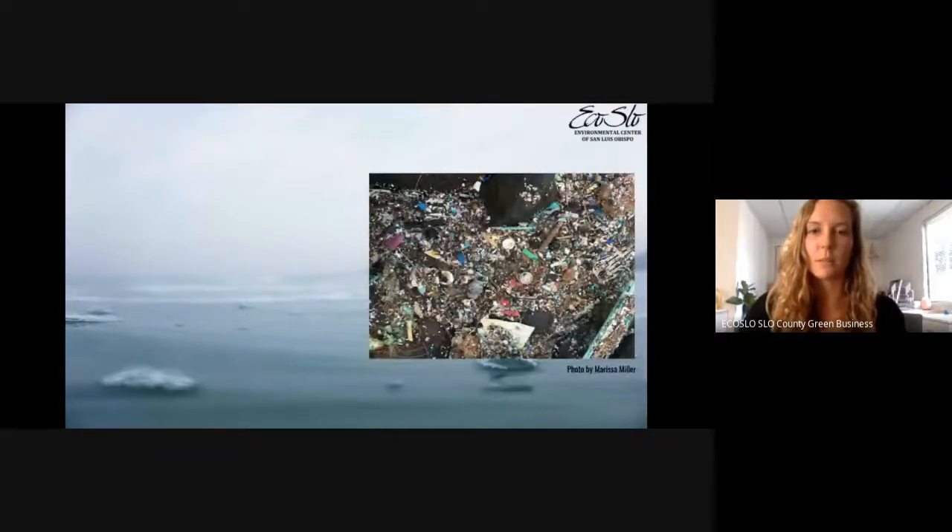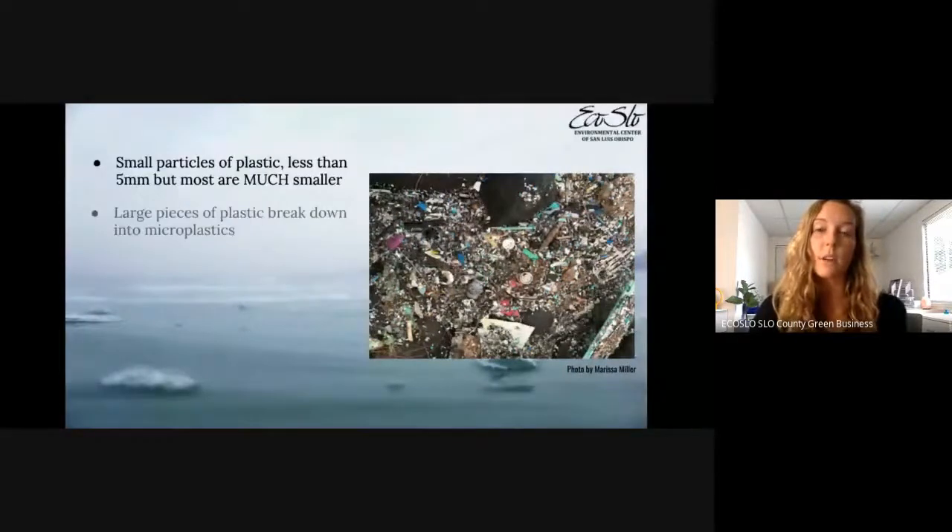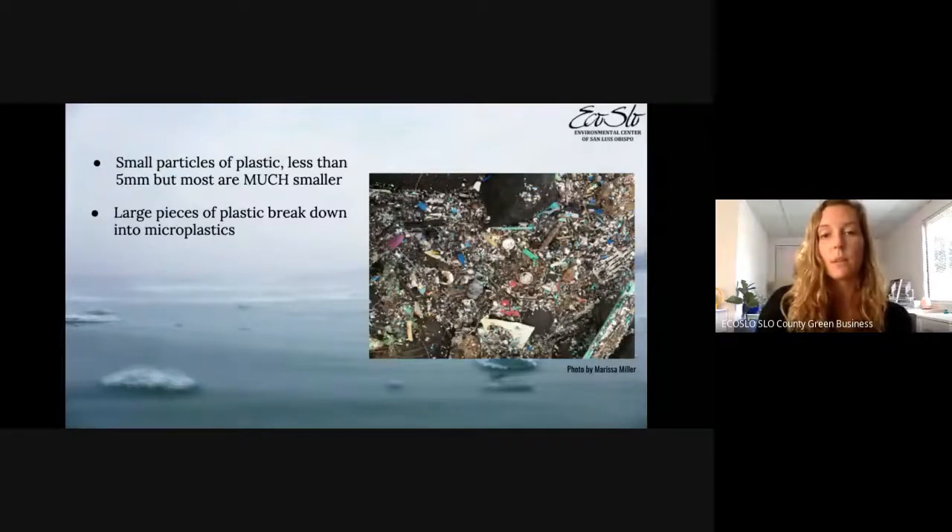On the right is a photo taken by my friend Marissa in Hawaii — some plastic on the beach, a lot of tiny particles. Microplastics are defined as small particles of plastic that are less than five millimeters, but most are actually much smaller than that — many are not visible to the naked eye, though you can see in this photo that a lot are still pretty substantial in size. How do we get microplastics? Large pieces of plastic break down over time.